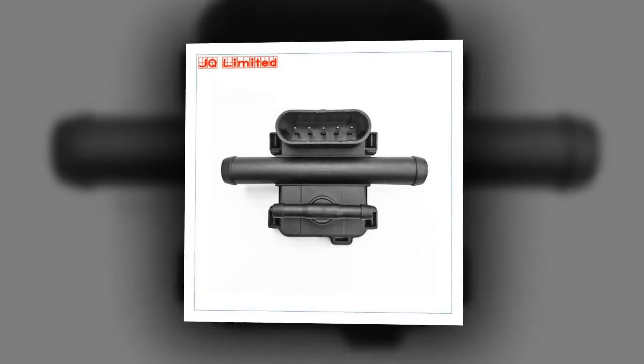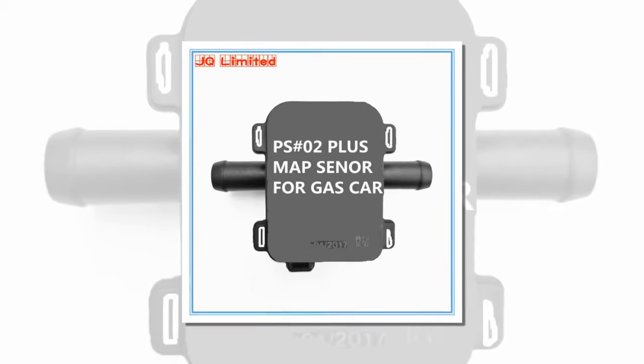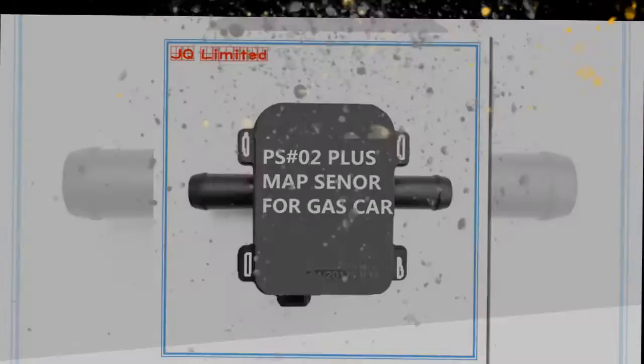Linear: N/A. Repeatability: N/A. Hysteresis: N/A. Sensor Type: Piezoelectric. Resolution: N/A.